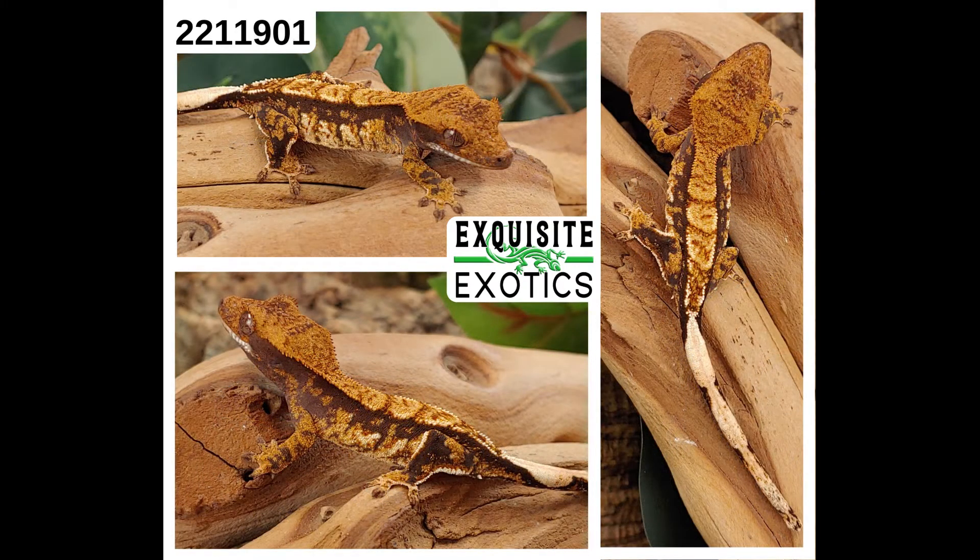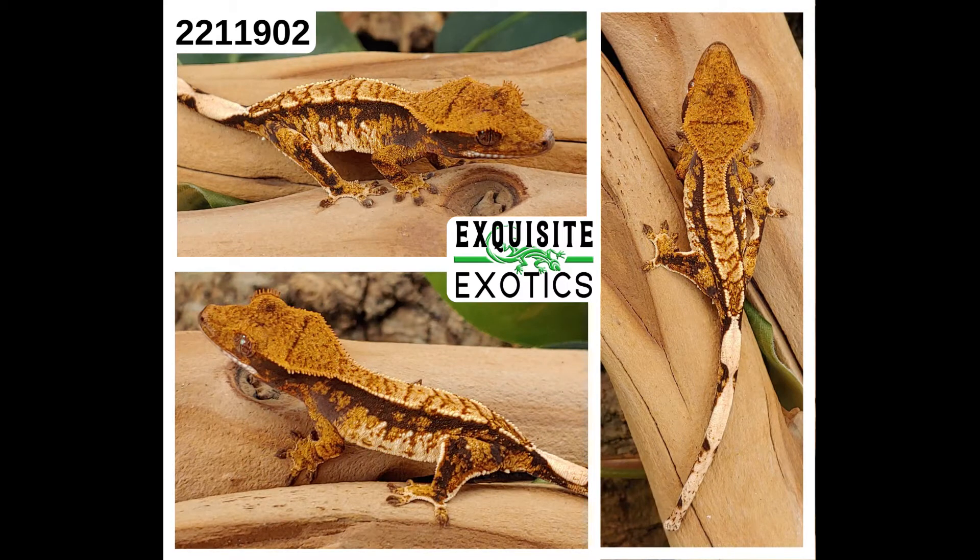Next, we have number 221-1901. It is a tricolor harlequin. As of this listing it is 5 grams. Price is $225. Number: 221-1901. Next, we have number 221-1902. It is a tricolor harlequin. As of this listing it is 5 grams. Price is $250. Number: 221-1902.